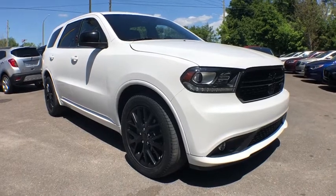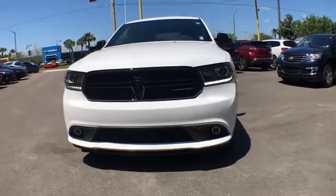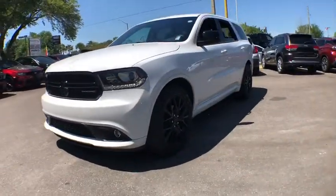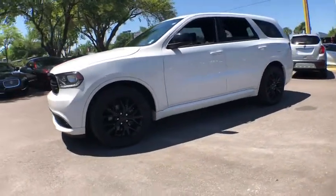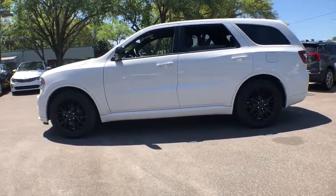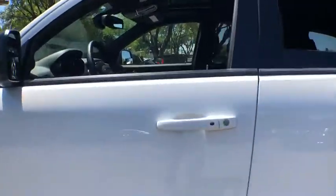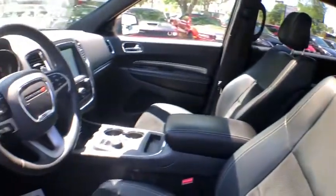A 2016 Dodge Durango. The Durango allows you and your family to travel in style and comfort while towing your camper or boat. It offers more interior room and towing capability than most midsize SUVs and has an available third row of seating. Underneath are sturdy body-on-frame mechanicals and the option for a powerful V8 engine.